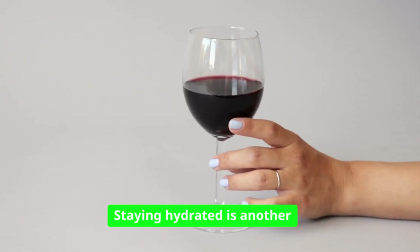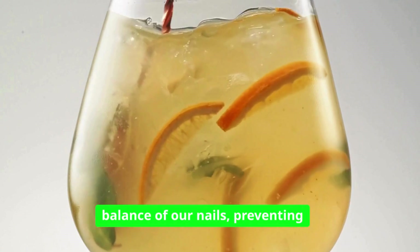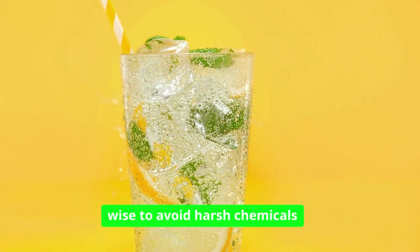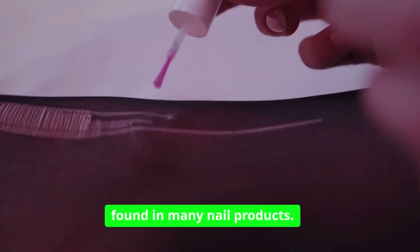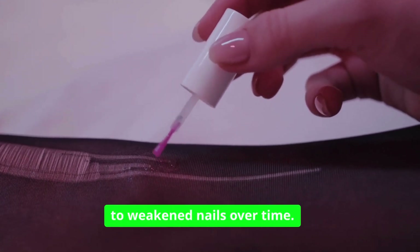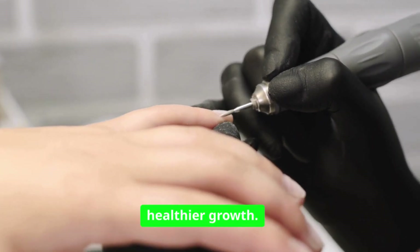Staying hydrated is another key aspect of nail health. Water plays a critical role in maintaining the moisture balance of our nails, preventing them from becoming brittle and prone to breakage. Alongside hydration, it is wise to avoid harsh chemicals found in many nail products. Frequent exposure to acetone-based removers and artificial nails can lead to weakened nails over time. Opting for natural products and giving nails a break from polish can promote healthier growth.